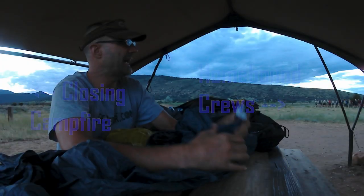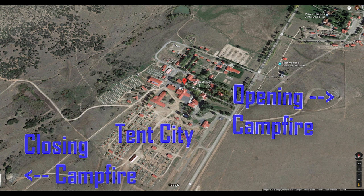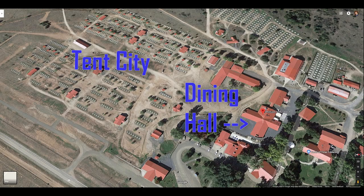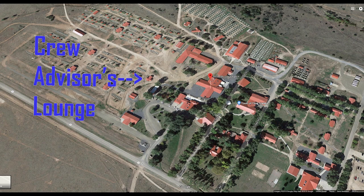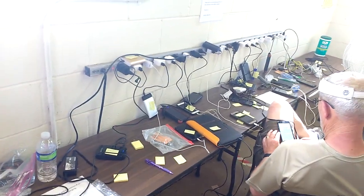The homebound crews — those that have finished their trek and will leave the ranch for their trip home the next morning — went to the other side of base camp for the closing campfire. We had a couple of long days getting to Philmont and were happy to settle in for our first night in Tent City. The next morning we had breakfast at the dining hall, then I snuck off to the crew advisor's lounge to plug in my action camera batteries and USB battery pack.